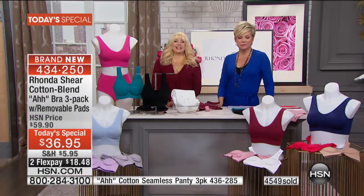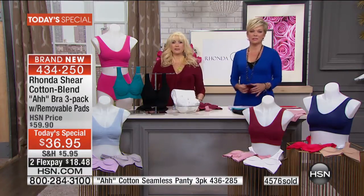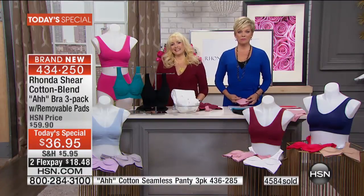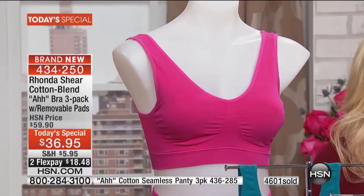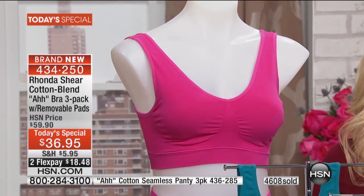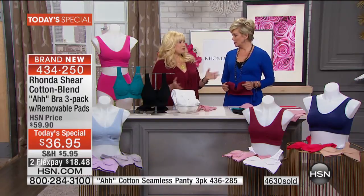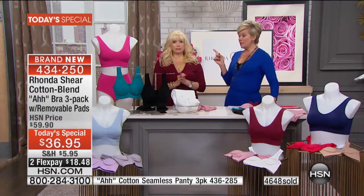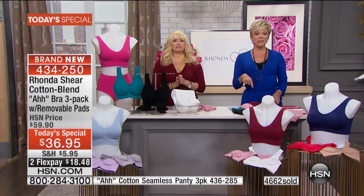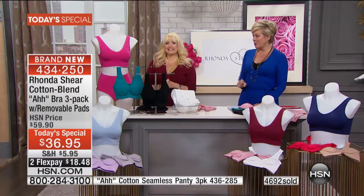I don't even know if people know I have one on, but I do. It's hard to explain — just comfort. I just washed them today, let them air dry, and I can't wait to put them on. I'm wearing one now and I'll be wearing one every day. You're going to love the new cotton ones, Sally. Thank you for your call. There's a two-pack of cotton blend abras on hsn.com right now for $39.90. So you're getting a three-pack as our today's special for less than the price of two.